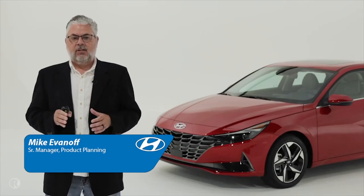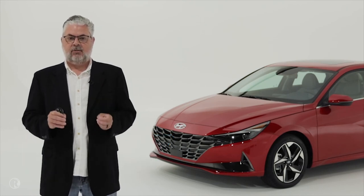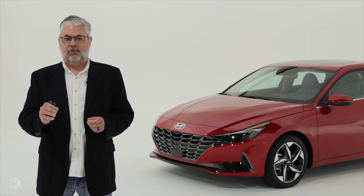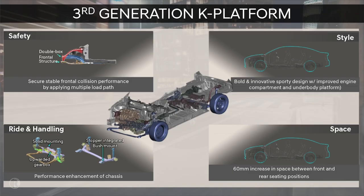Hello. Thank you for joining us here in West Hollywood. I'm Mike Evanoff, Senior Manager of Product Planning, and I'll be walking you through some additional details of the all-new 2021 Elantra. Let's start with chassis and suspension. The all-new 2021 Elantra is based on our new third-generation K3 platform. This new platform allowed designers and engineers to work closely together to maximize both styling and packaging.